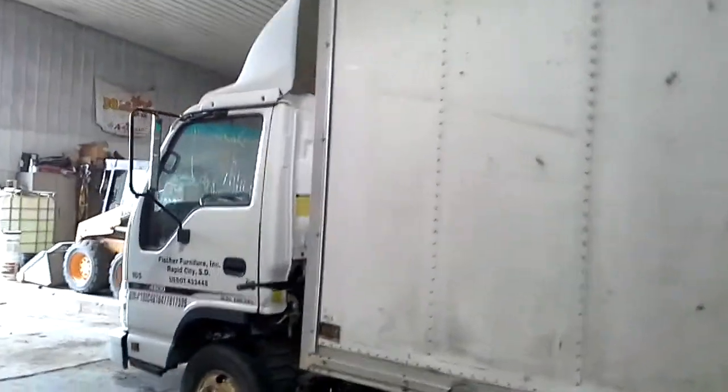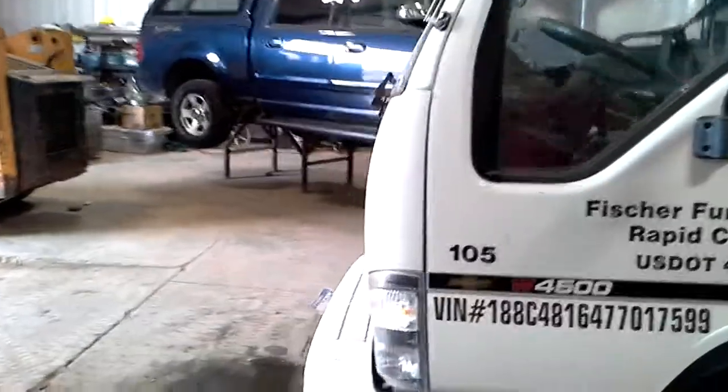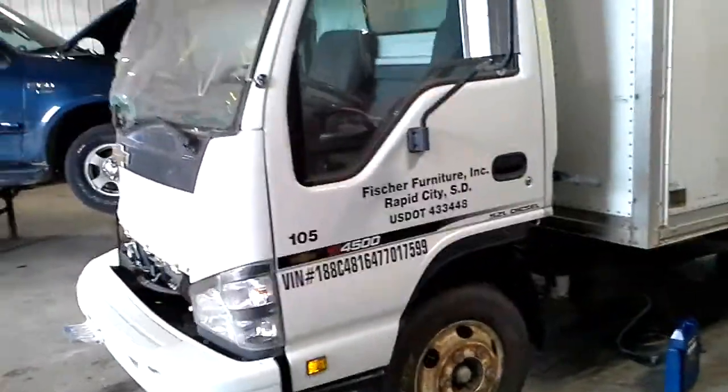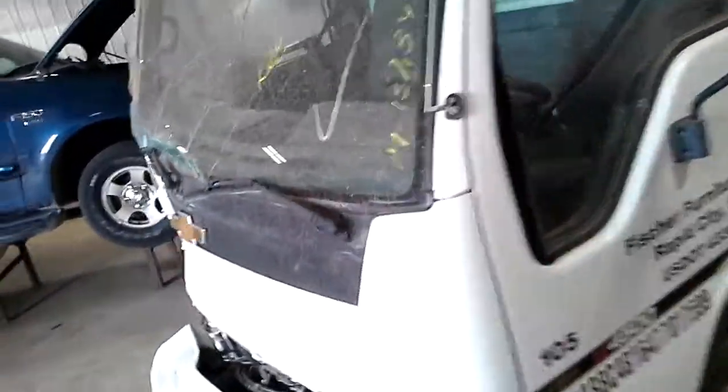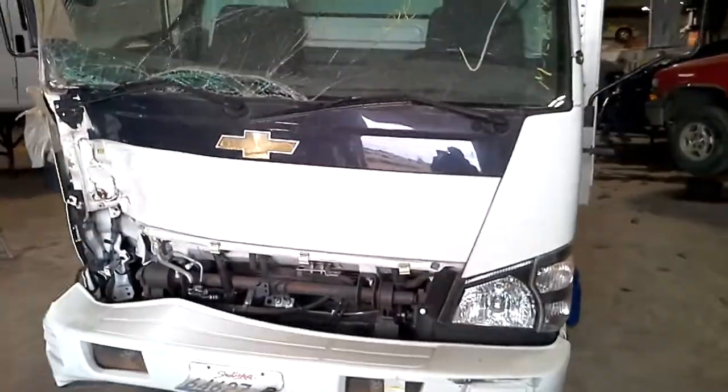It will not drive. They took the drive shaft out and I don't know where they put it when they towed it. It will start. What we're going to do is attempt to start it and flip the cab up. Obviously we won't go in gear because of no drive shaft.